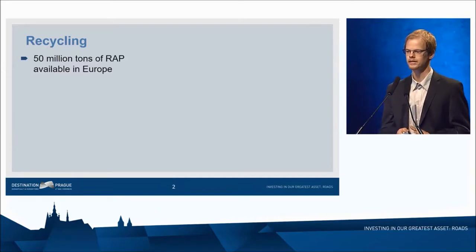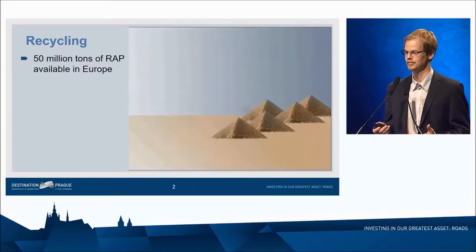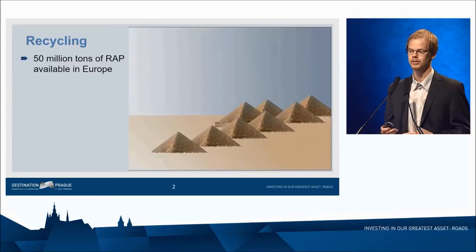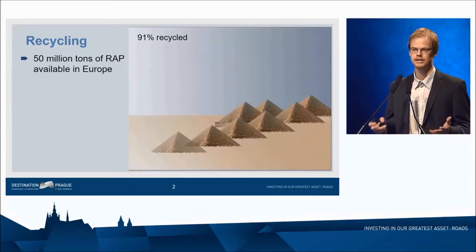Fifteen million tons of reclaimed asphalt are available in Europe according to Yapa Asphalt in Figures. I come from a small country, so I have a little bit of trouble grasping these large numbers. I thought I would express them in units of Great Pyramids of Giza — it turns out the volume corresponds to about eight Great Pyramids of Giza. Of that, 91% is recycled, which is around seven Great Pyramids, and this is a very good number. We can be proud that our material is one of the most recycled in the world.